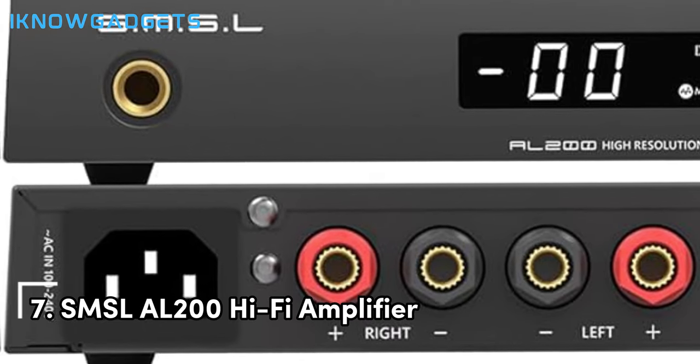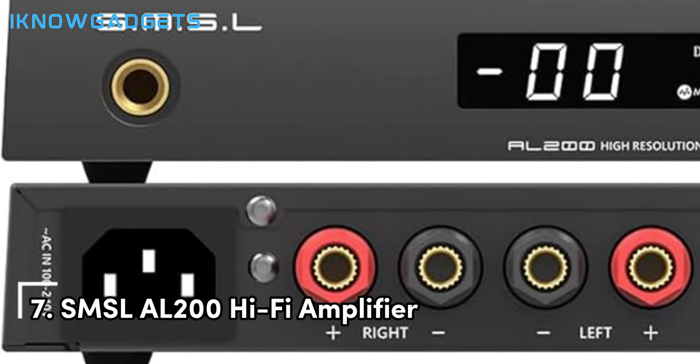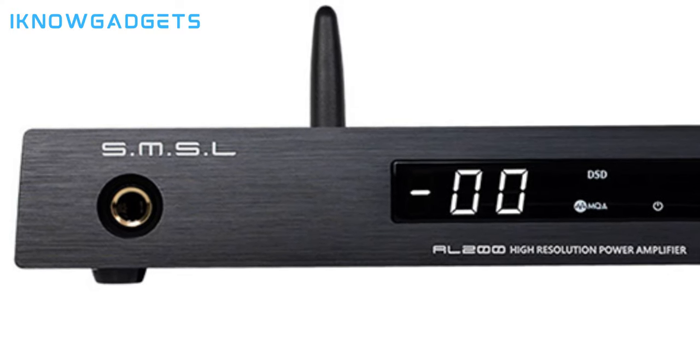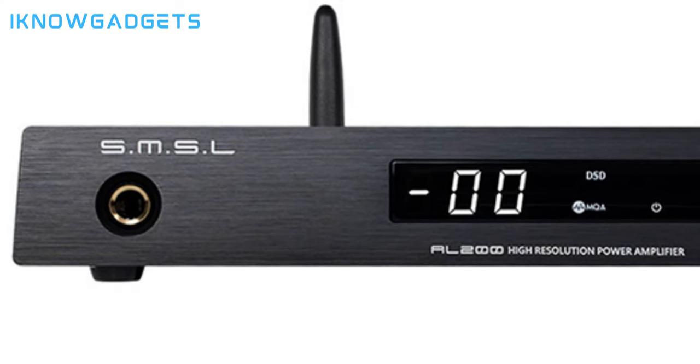Moving on to number 7, we have the SMSL AL200 Hi-Fi Amplifier. This Hi-Fi Amplifier features a Stereo Class D amplifier chip, capable of delivering up to 165W of power per channel. It comes equipped with a third-generation XMOS 16-Core XU316 and offers seven adjustable EQ presets, controllable via a remote.